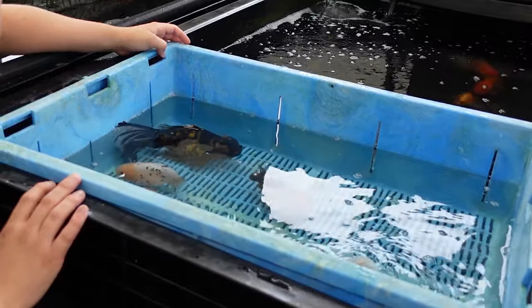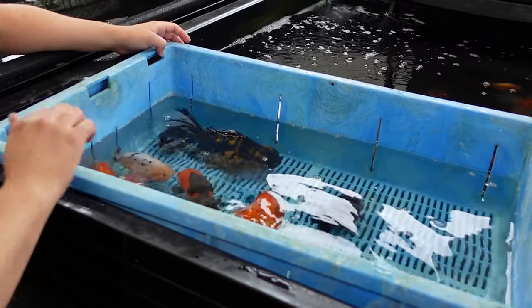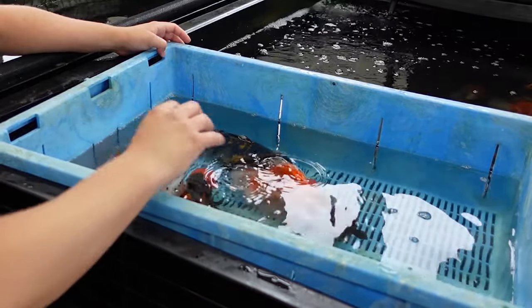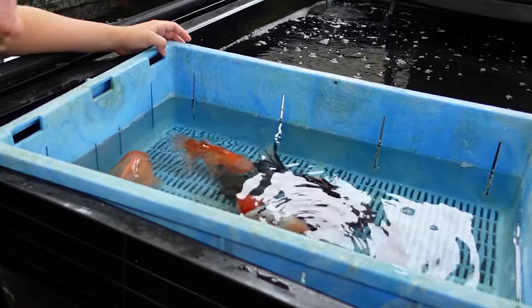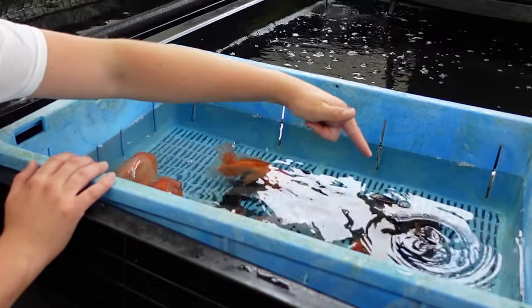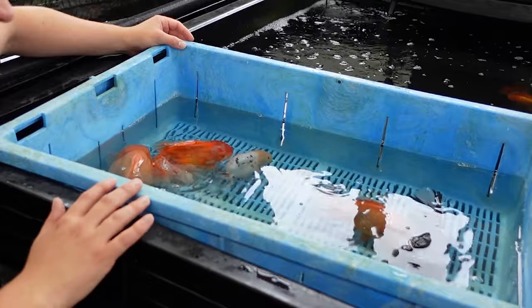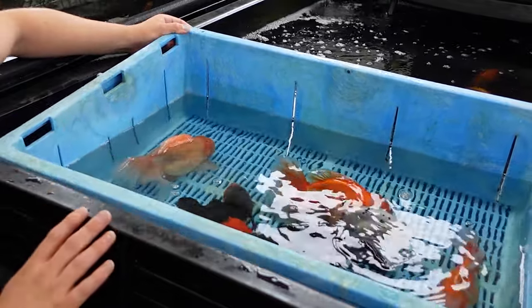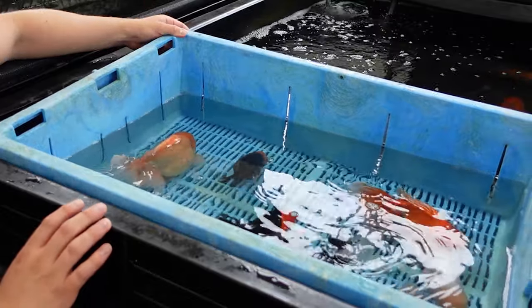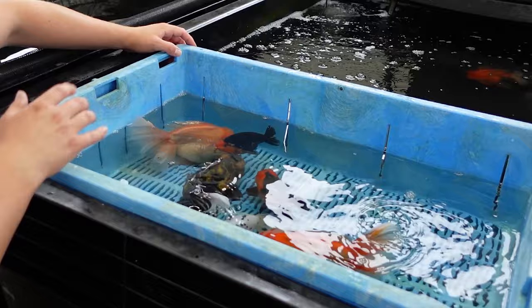They are getting shipped out today to customers at home — I wonder if any of you watching have actually purchased some of these fish. We're going to have a close health inspection of them in the glass viewing tank before they are bagged up and shipped off. We have some absolutely massive Orandas and some absolutely lovely Ranchu here — these are huge fish and really nice quality.